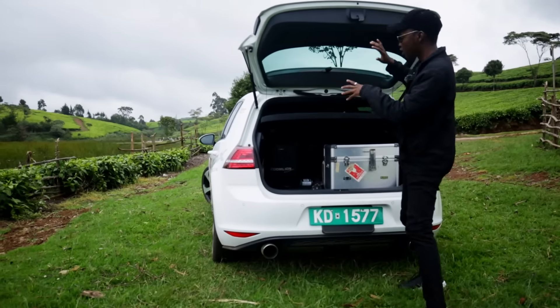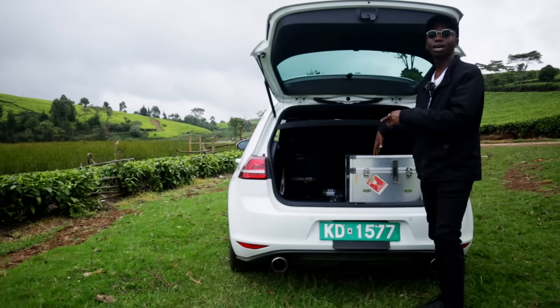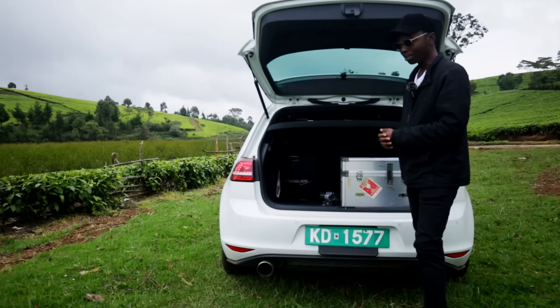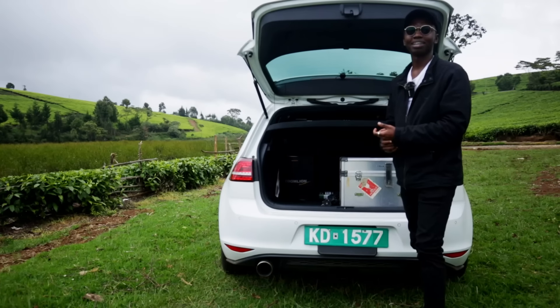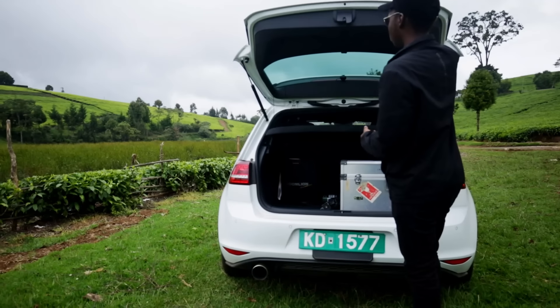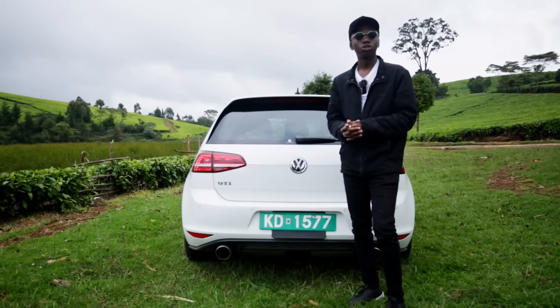Opening up the tailgate, as you can see it's not that big but it's significantly bigger than the one in the A250. This means you can carry way more — way more six packs. I think the person buying this car is a bit older; there's nothing else to put in the back of this car, definitely no room to take you to shags, but it can carry your day-to-day shopping.